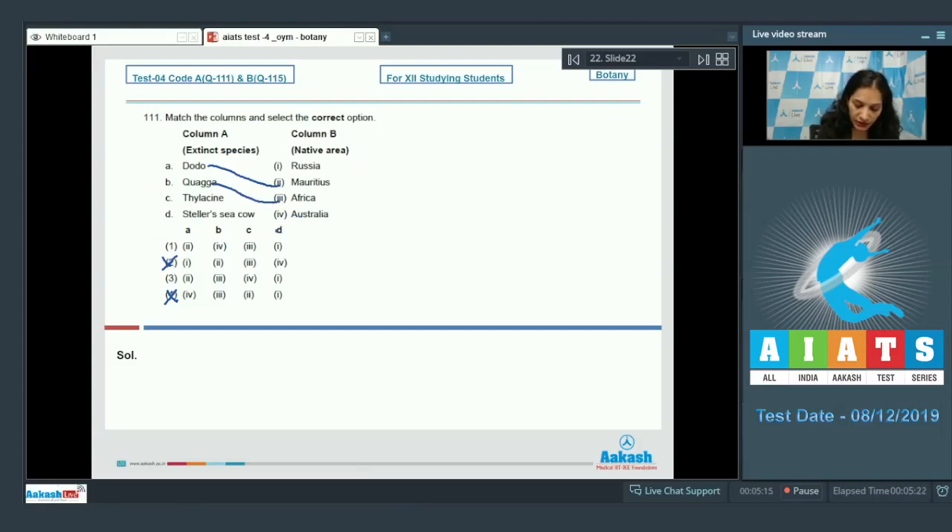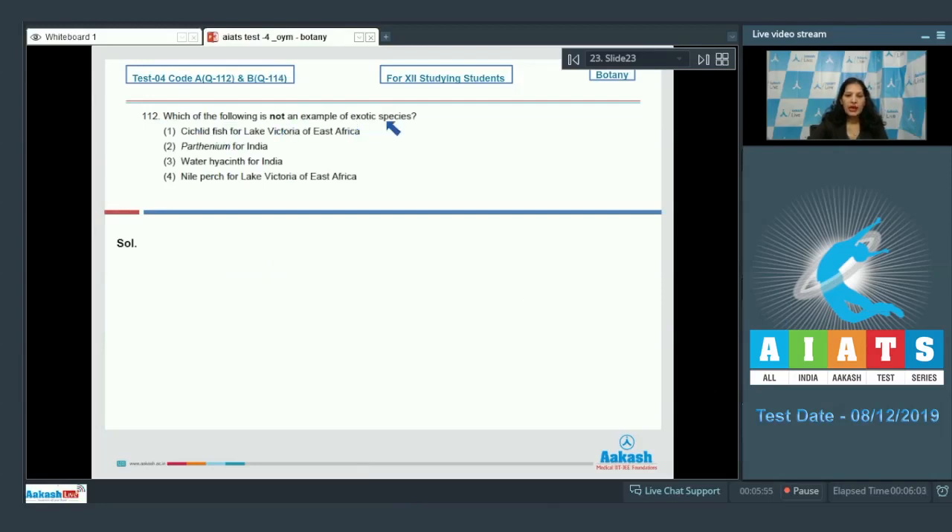Option one is also ruled out. Thylacine is a marsupial and matches with Australia, so C matches with fourth. D matches with first — Steller's Sea Cow is native to Russia. So the correct option for question 111 is option number three.